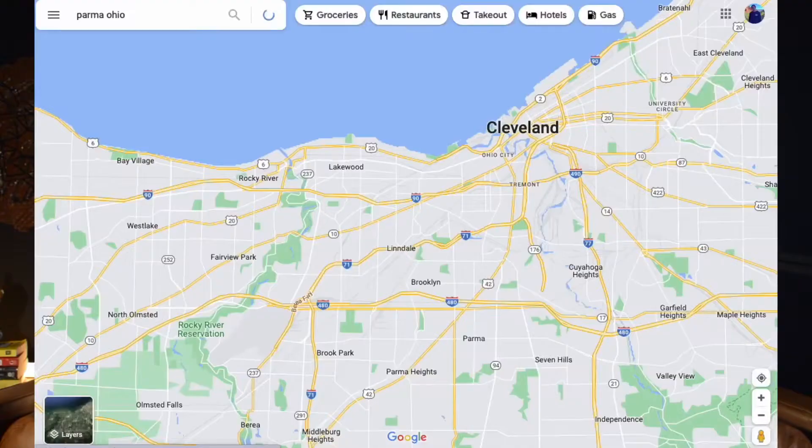So you're moving to the Cleveland area and you're not quite sure where you want to end up. My goal is to make your life a little bit easier on that decision, and in today's video we are going to be touring a home over in Parma, Ohio.